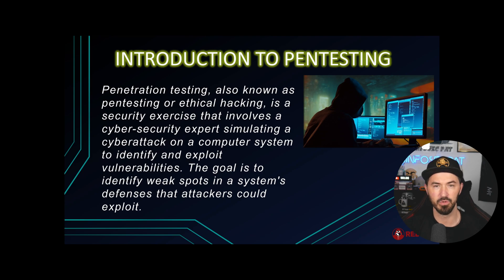So what is pen testing? Penetration testing, also known as pen testing or ethical hacking, is a security exercise that involves cybersecurity experts simulating a cyber attack on a computer system to identify exploits and vulnerabilities. The goal of a penetration tester is to identify weaknesses in a system and penetrate through those defenses in an organization. Once you're done penetrating the system, you want to have a remediation plan to give your client so they can patch things up and make it harder to penetrate next time.